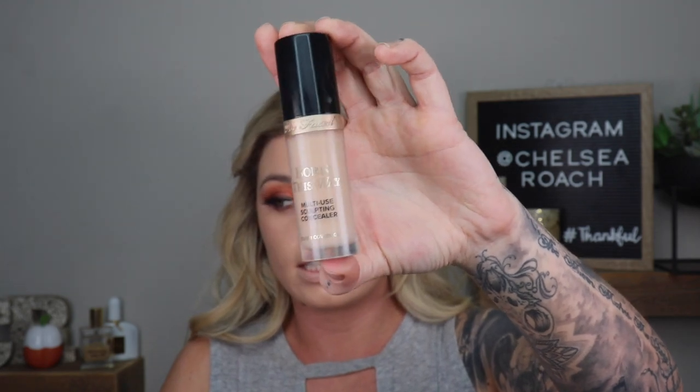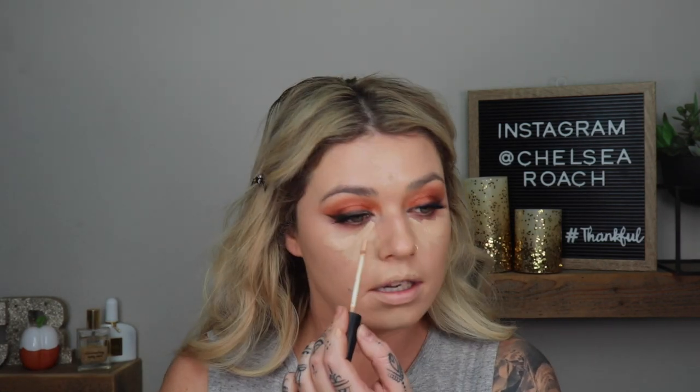I'm going to go in with the Born This Way Multi-Use Sculpting Concealer, applying that right underneath the eyes. Then I'll take a little dab of the Frankie Rose Cosmetics Concealer and place that right on the inner corner to brighten it up, then go back in with my beauty blender and blend it all out.